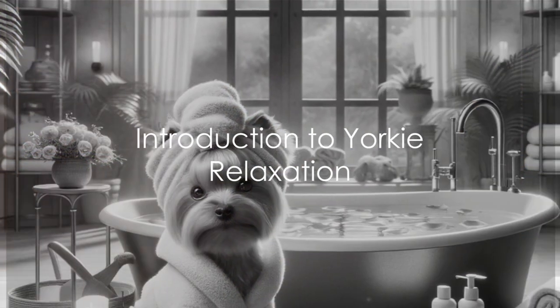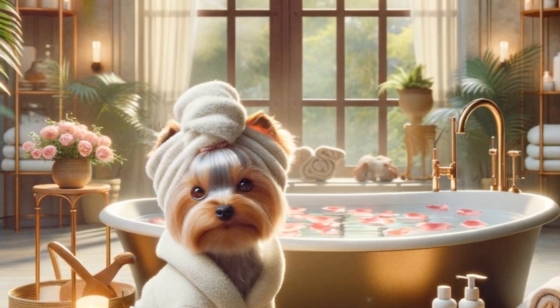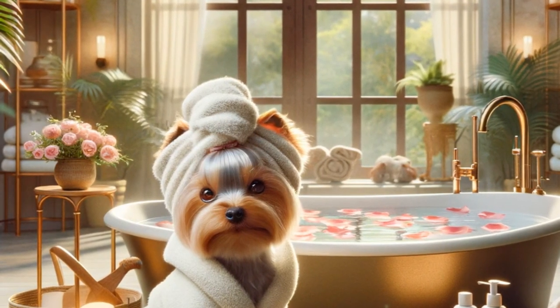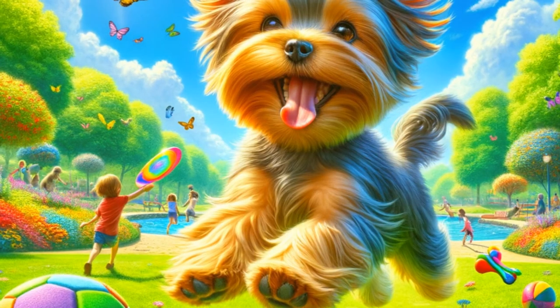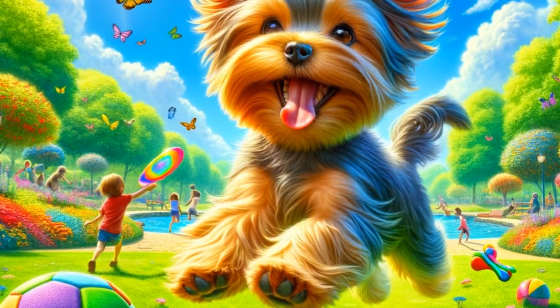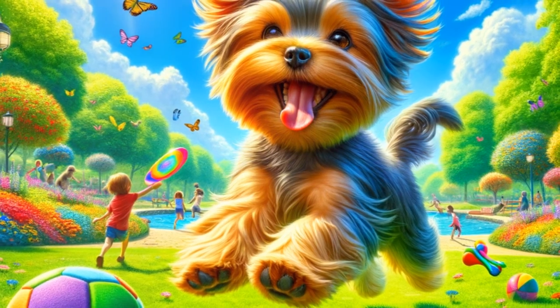Ever wondered how to help your Yorkie relax and unwind? Welcome to the world of Yorkie relaxation, a haven where stressors are gently brushed away, replacing them with a feeling of calm and serenity. Yorkshire Terriers, or Yorkies as we fondly call them, are bundles of energy. They're lively, they're spirited, and they're also prone to stress, just like us.